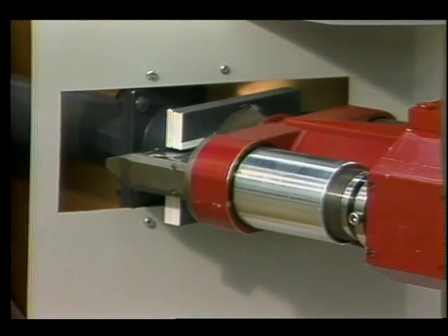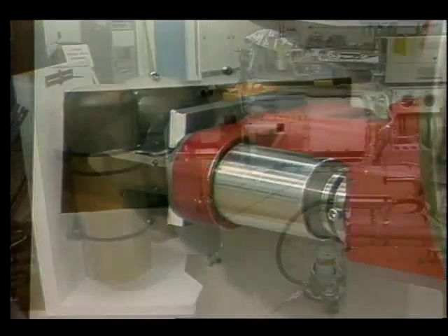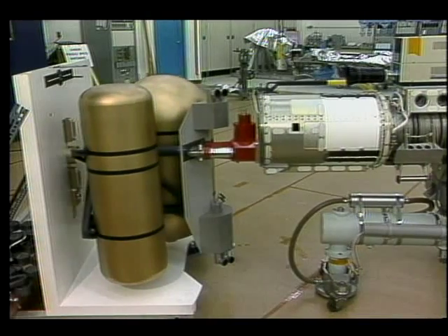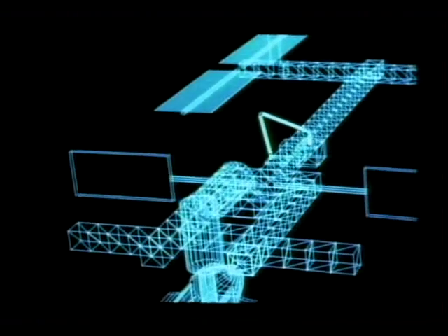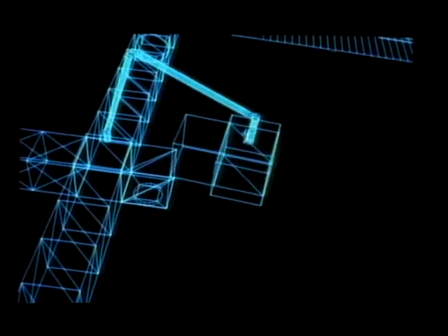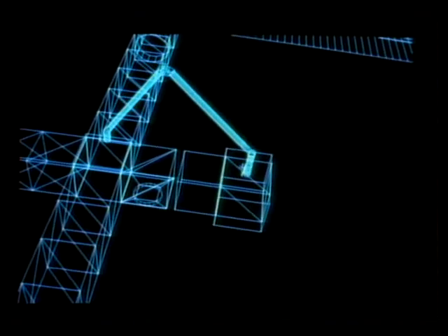According to space station chief scientist Dr. David Black, one of the crucial capabilities — being provided by Canada — is a major remote manipulator that will run around on a truss-like structure on tracks, able to move throughout the space station. This robust arm is planned to be used to assemble the space station itself.